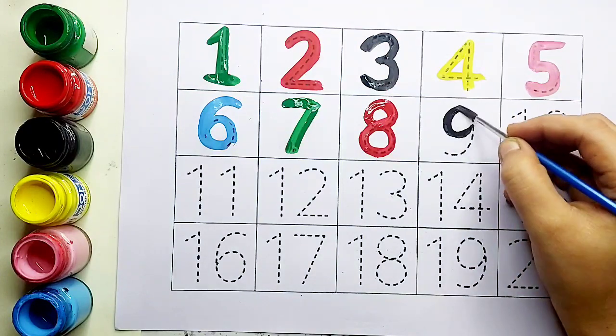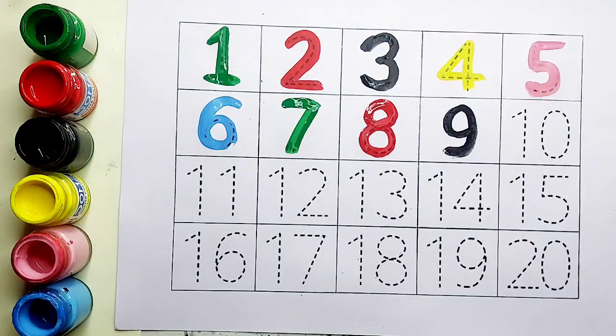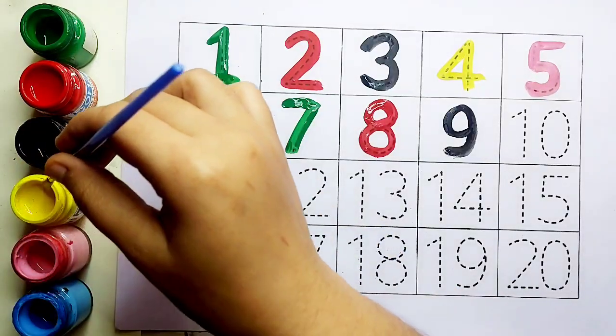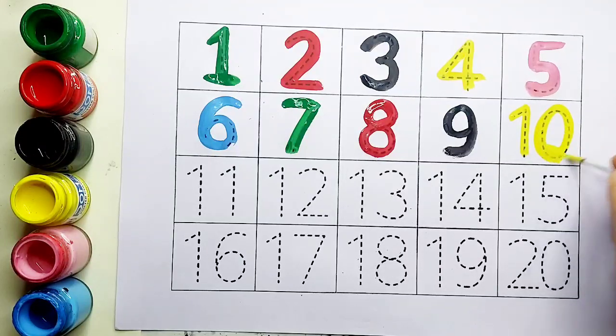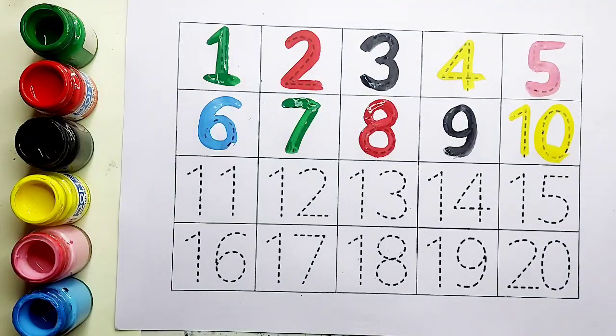Eight के बाद आता है nine. Black color, nine. Nine के बाद आता है ten. Yellow color, one, zero, ten.